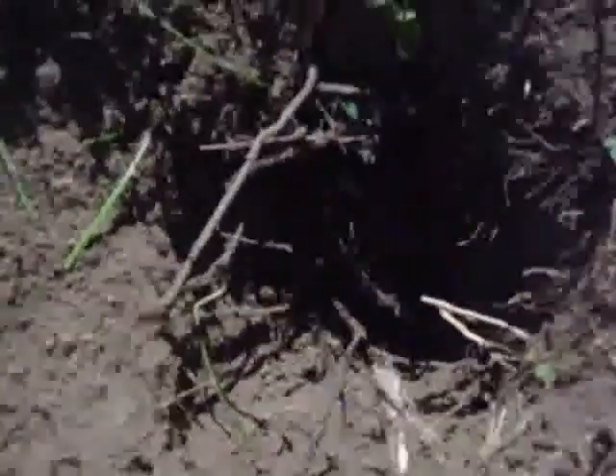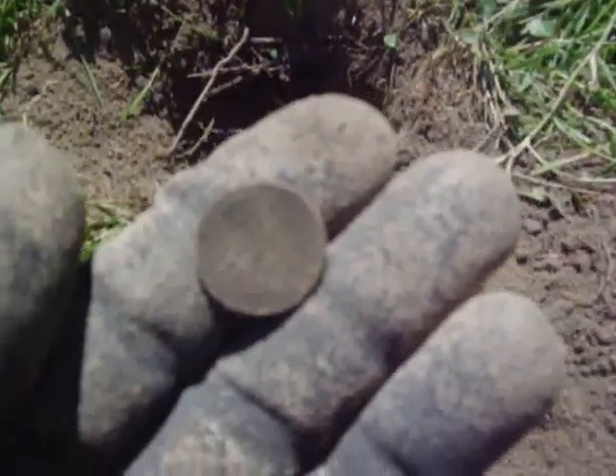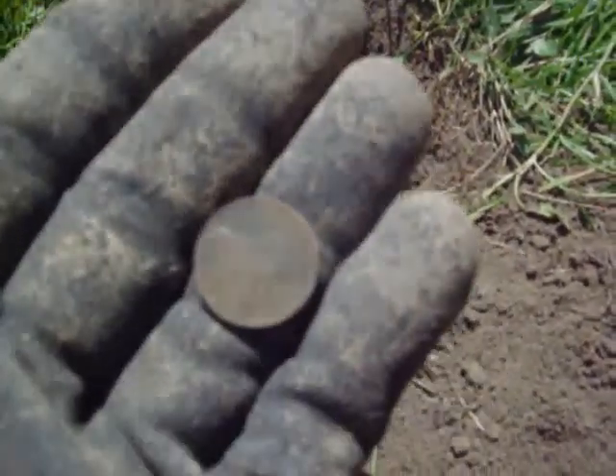Here's the next one — it's a deep wheat penny, probably about six or seven inches down. It's a 1946 wheat.